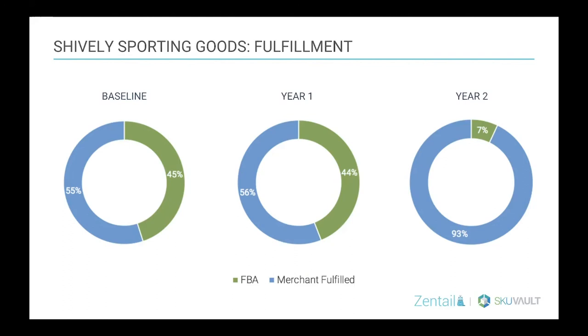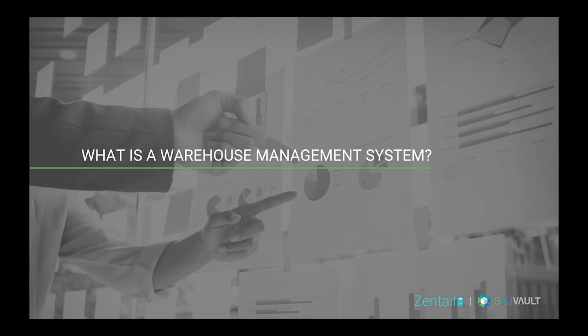To talk about how this company and companies in general are able to achieve such high performance in their own warehouse, we're going to hand that off to SKU Vault. We're going to kick things over to Elaine right now, and she's going to go over the essentials of warehouse management, the seller ratings — which is huge.